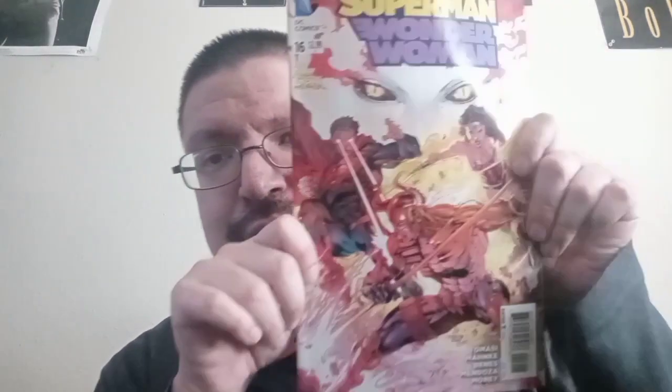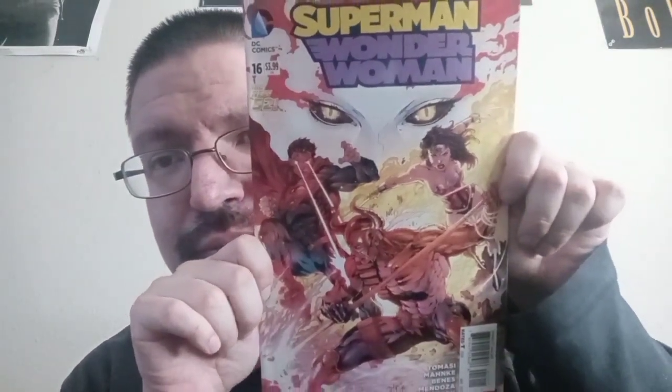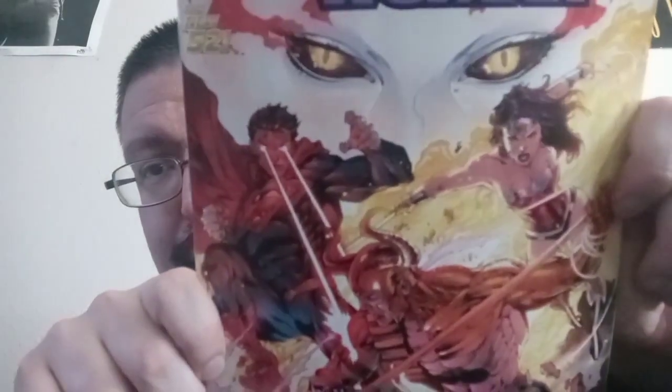Sensation Comics featuring Wonder Woman issue number four — there you go, take a good look. Issue number four. And I got a Superman and Wonder Woman the New 52, issue number 16. And then I got right here Wonder Woman the New 52, issue number 40.